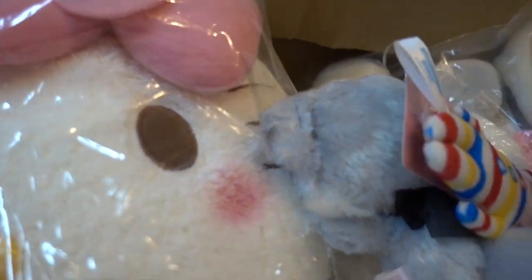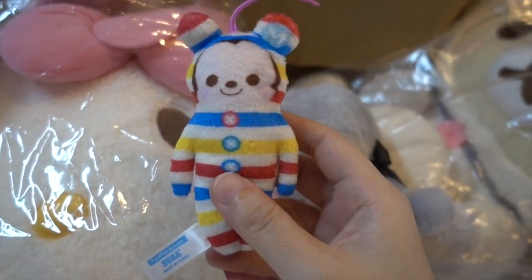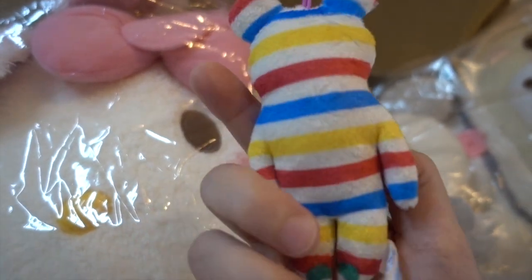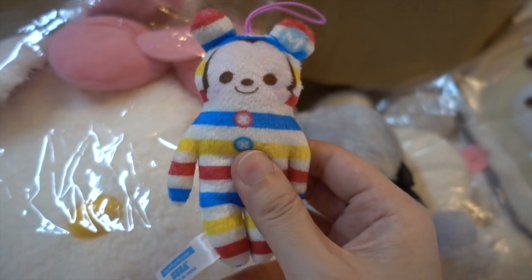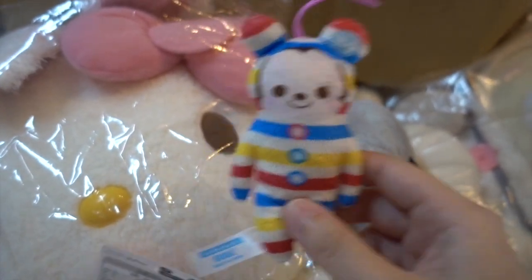I've got two very small cute plushies - or mascots or keychains - this one is the Disney collection. I caught the big one on Toreba, so I can't wait to put them together side by side, the small cute one with the big one.